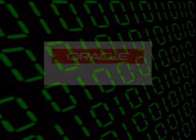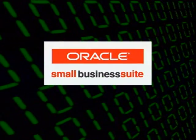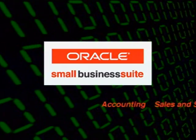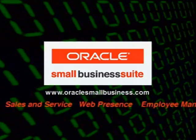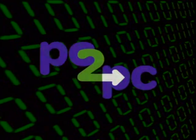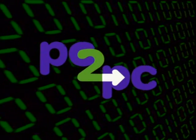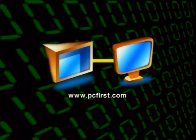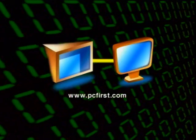Computer Chronicles is brought to you by the Oracle Small Business Suite — one completely integrated application that helps make it easier to run your business, including accounting, sales and service, your web presence and more. Additional funding is provided by PC2PC, the online migration service from PC First, moving files, applications and preferences from your old computer to your new one.